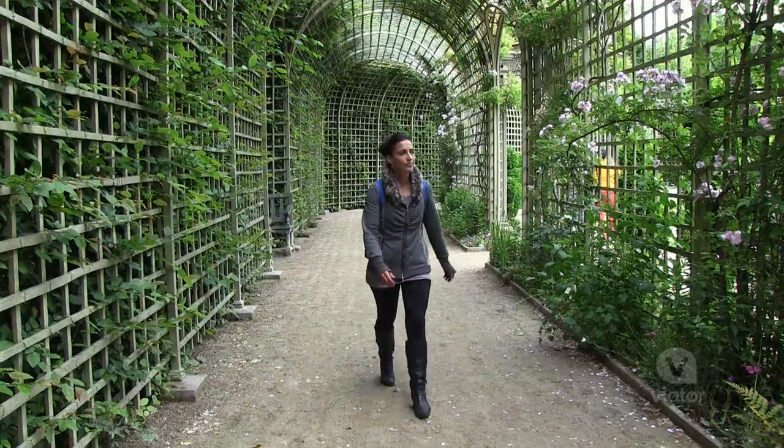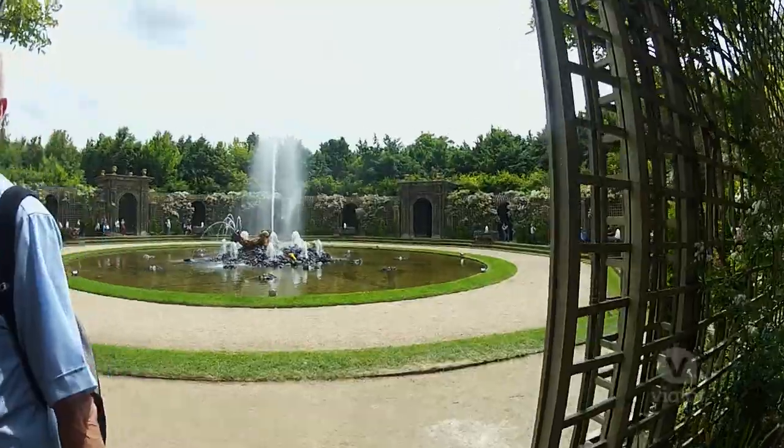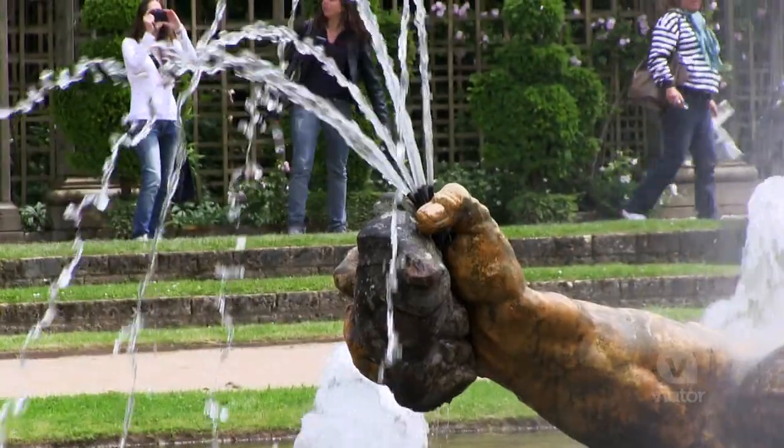You have these main fountains, but then you wander around the little labyrinth and you find these little hidden gems like this one right here.